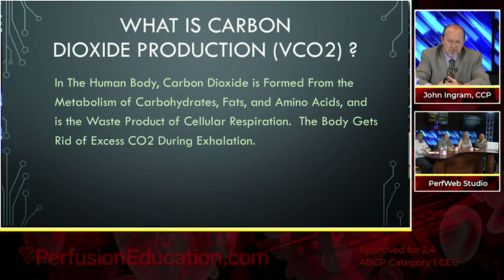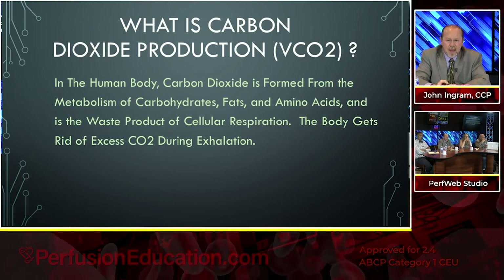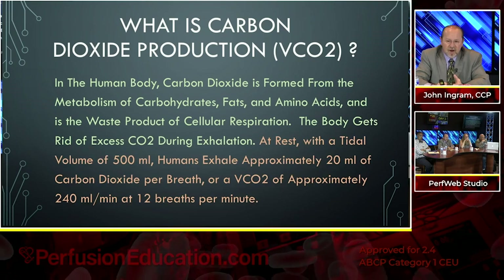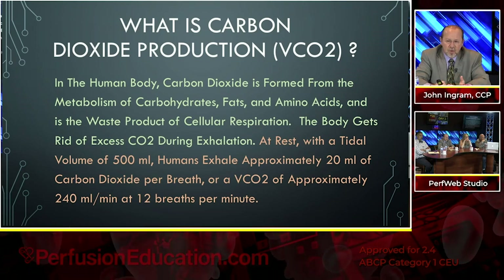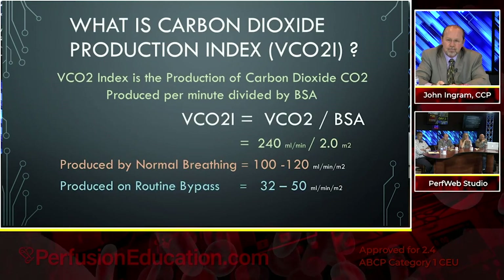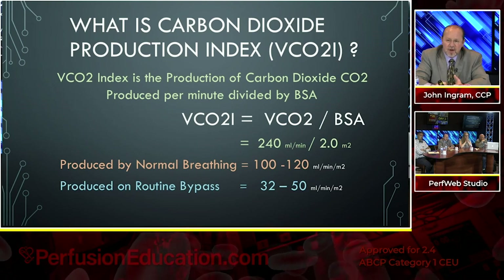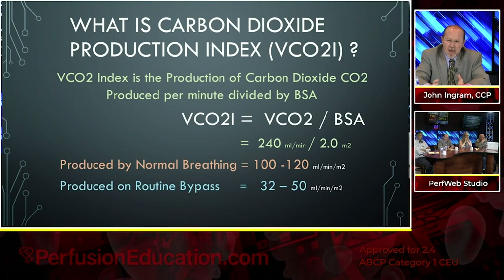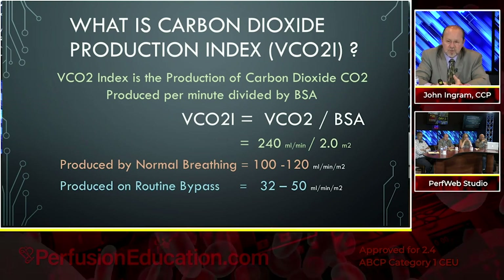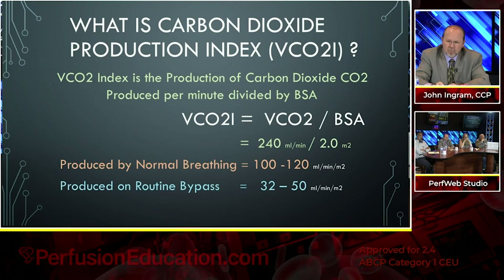Now I want to talk about carbon dioxide production. In the human body, CO2 is formed from the metabolism of carbohydrates, fats, and amino acids — it's the waste product of cellular respiration. At rest with a tidal volume of 500 milliliters, humans exhale approximately 20 milliliters of CO2 per breath, or approximately 240 milliliters per minute at 12 breaths per minute. The CO2 production index is CO2 produced per minute divided by body surface area. With a BSA of 2.0, normal breathing produces 100 to 120 milliliters per minute per meter squared of CO2. On bypass, the normal range is somewhere between 32 and 50.